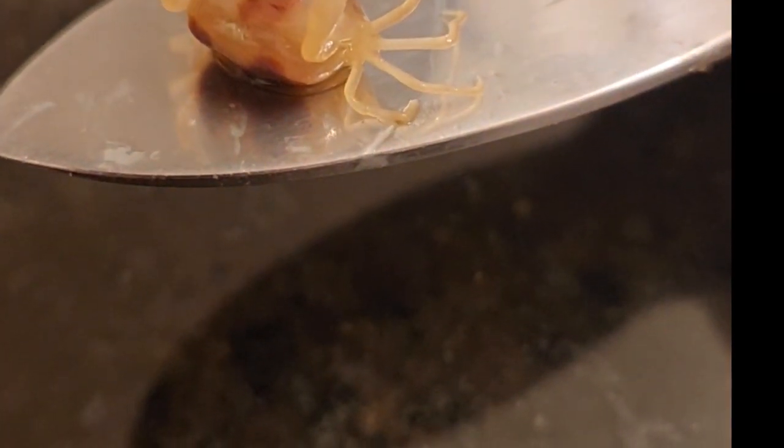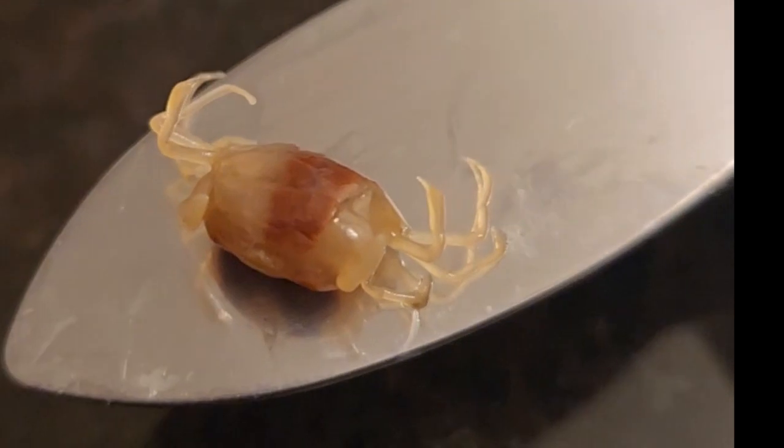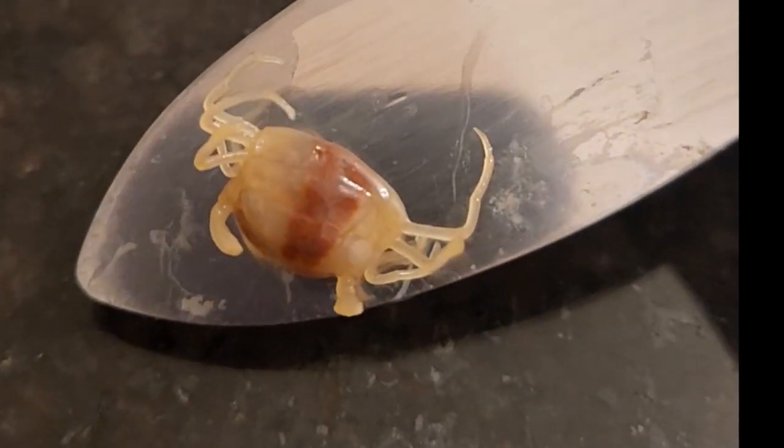So last night I was shucking some oysters and I saw this little guy inside the oyster. I looked it up and it turns out they're called pea crabs, and it's really common for these guys to live inside the oysters. It was the coolest thing ever to see this little guy in there — he's so small and so cute.